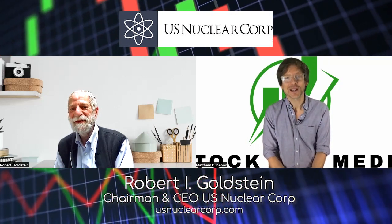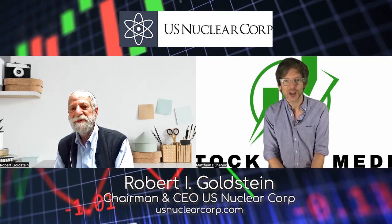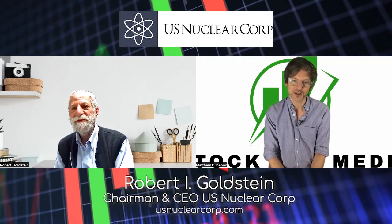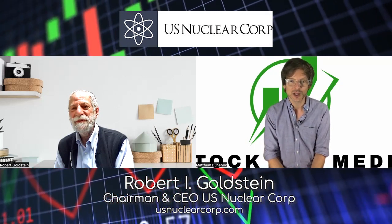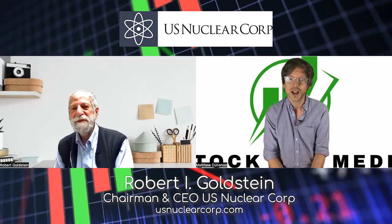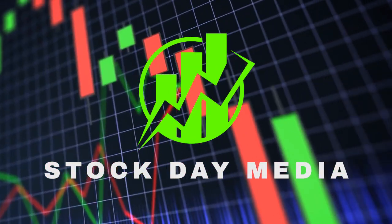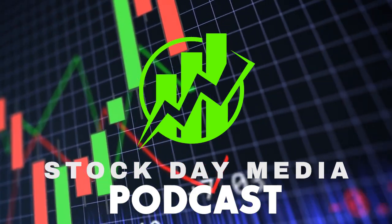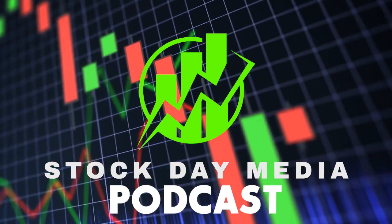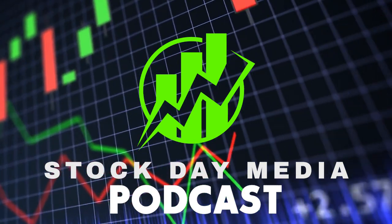My guest has been the chairman and CEO of U.S. Nuclear Corp., Robert I. Goldstein. U.S. Nuclear Corp. trades on the OTC markets under the trading symbol U-C-L-E. For more information, you can visit usnuclearcorp.com. It sounds like there's going to be a lot of news to talk about shortly — it's a rapidly and ever-evolving world of aerial robotics, protecting air quality, the environment, and the public at large. This program is entirely sponsored and produced by Spotlight Media Corporation. The opinions and information provided are for educational and research purposes. Stock Day encourages all listeners to do their due diligence when investing, or to seek the assistance of an investment professional.